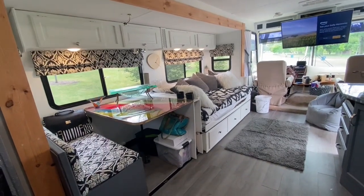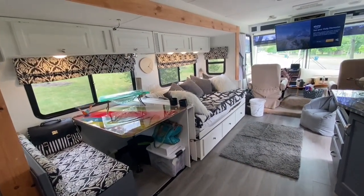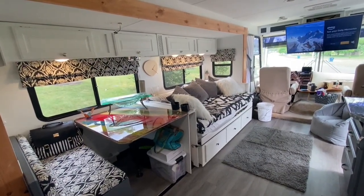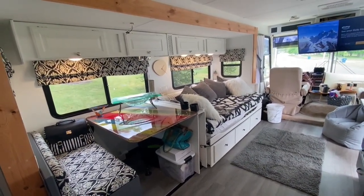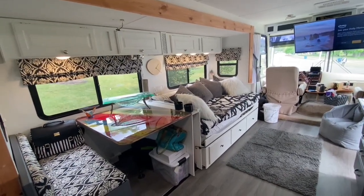We have storage with the dinette, and there's storage with the king-sized bed, and there's storage on the other side of the passenger side of the RV. It's just a great way to travel and to live. So enjoy it!